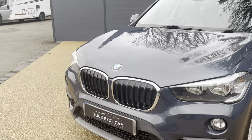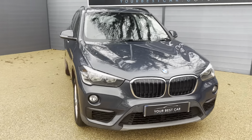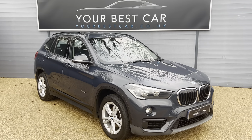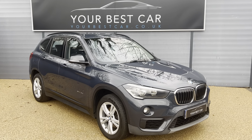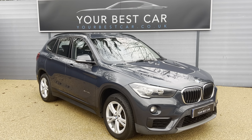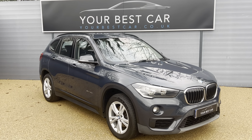If you are interested in purchasing our BMW X1, please do give us a call on 01580 712 115. Alternatively, send us an email at sales@yourbestcar.co.uk. Thank you very much for watching the video and I look forward to speaking with you.